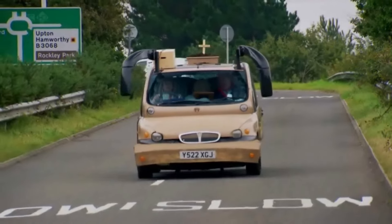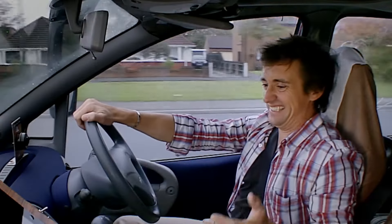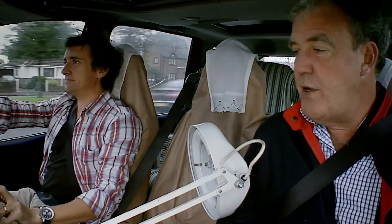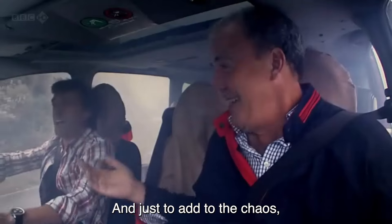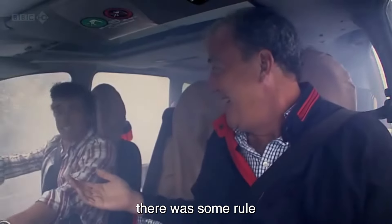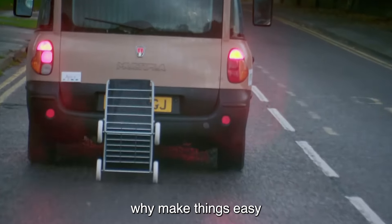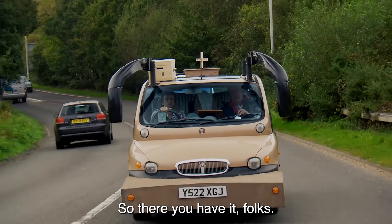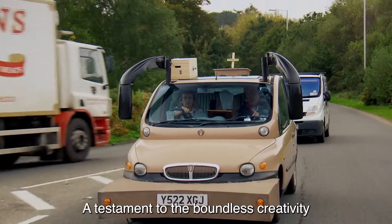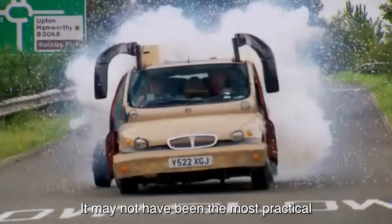But wait, it gets better — or worse, depending on your perspective. The interior was transformed into a minimalist paradise featuring an overly simplified speedometer that probably had more charm than accuracy, and a GPS system that only knew how to navigate to stereotypical destinations like the nearest hospital or bingo house. And we can't forget Jeremy's stroke of genius: the parking area finder.